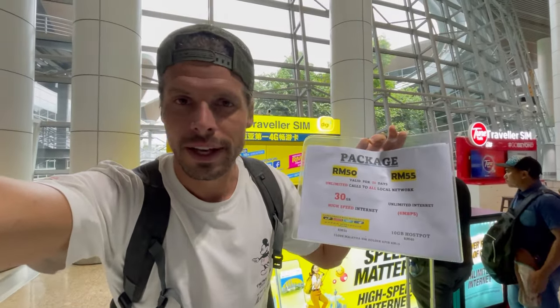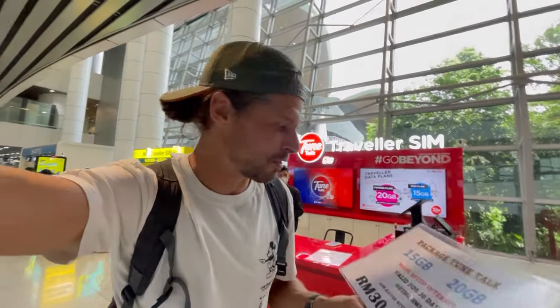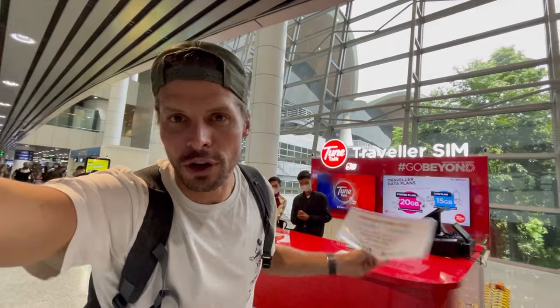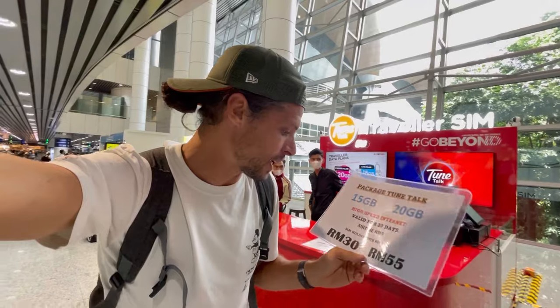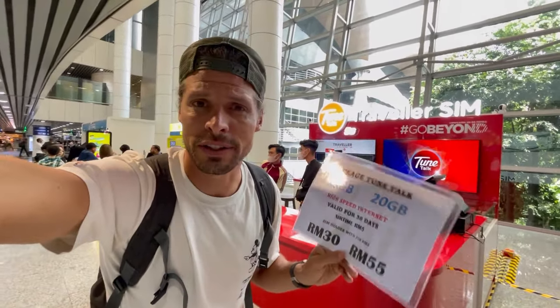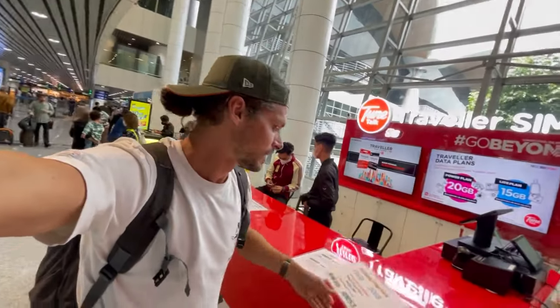A conclusion for buying a prepaid SIM card here at Kuala Lumpur Airport before passport control: TuneTalk operates on the Celcom network, and on my website TravelTomTom I recommend a Celcom prepaid SIM because they have the best 4G/5G network coverage in Malaysia. Since I'm only staying for a couple of days, they have a great package — only 30 ringgit, just over six dollars, with 15 gigabytes. That's more than enough.